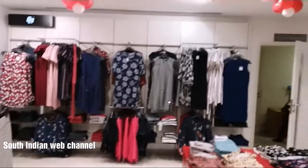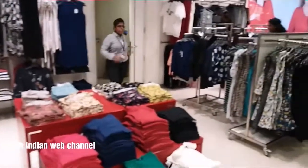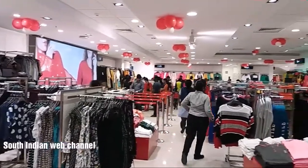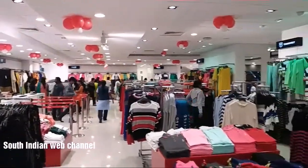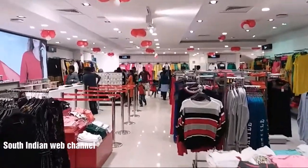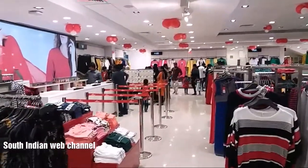There are two models in the trends. It's a very big model.